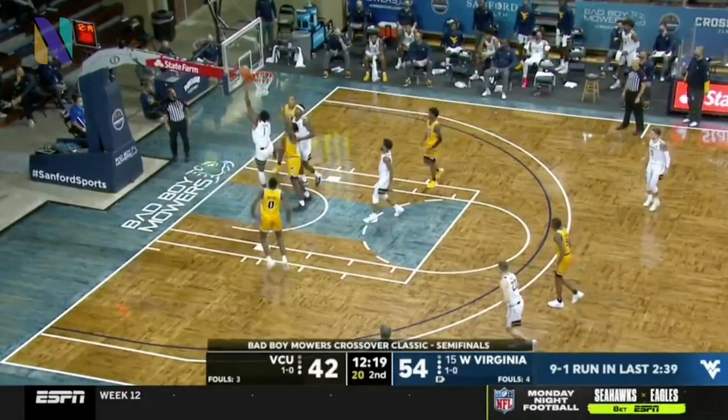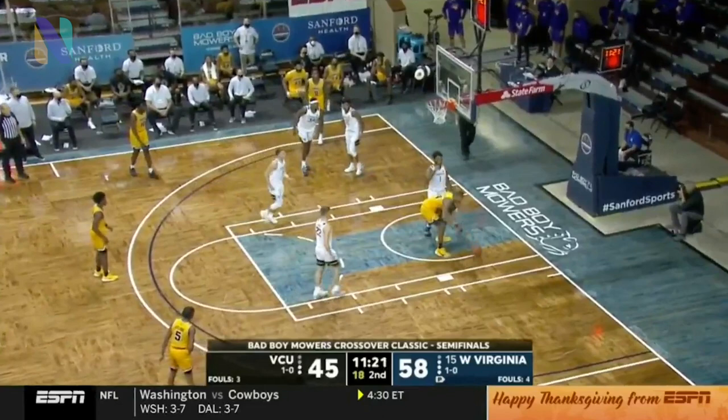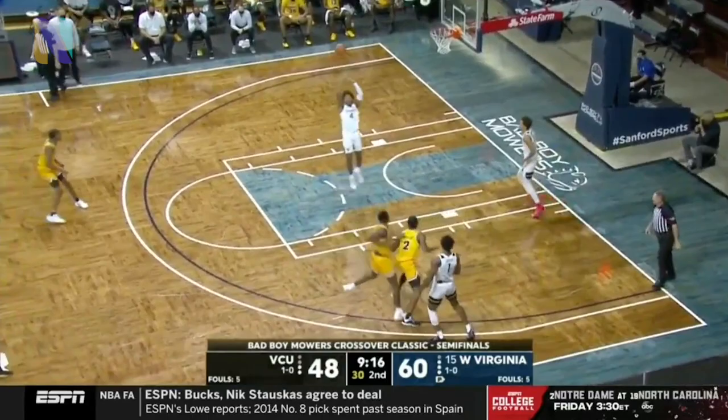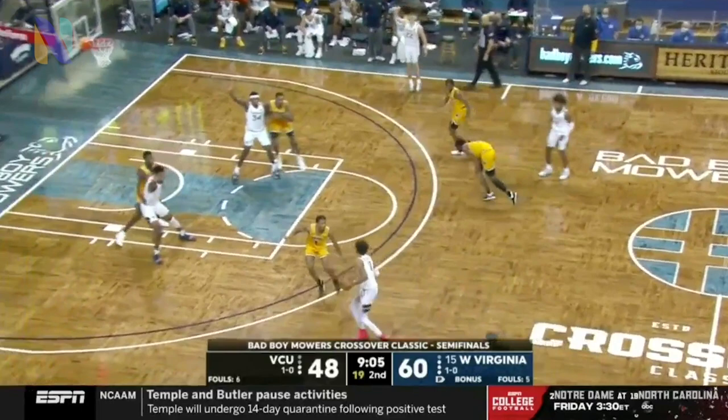Culver got it back, Culver off the window — just better than anyone around the basket. Stocker lost the handle and it's blocked by Shibwe. VCU with the full court press. Apologies to Elon University — I said Elon College. Elon University, one of America's most beautiful universities.